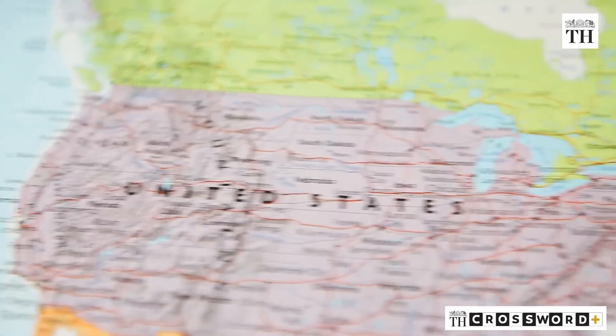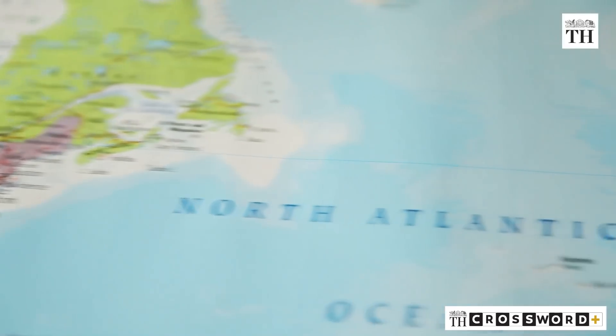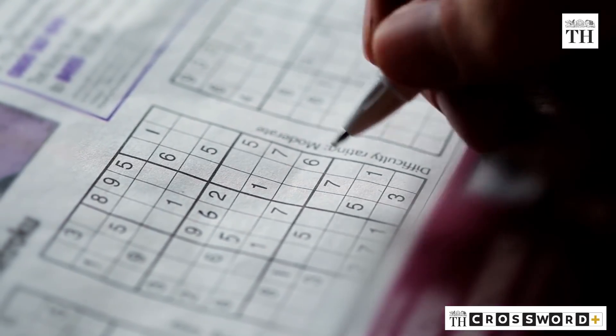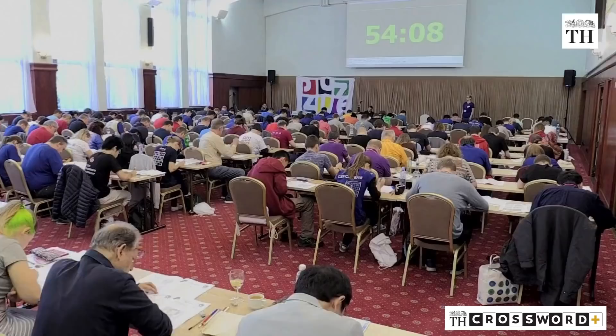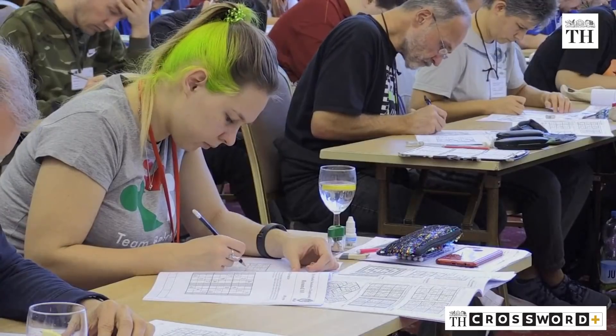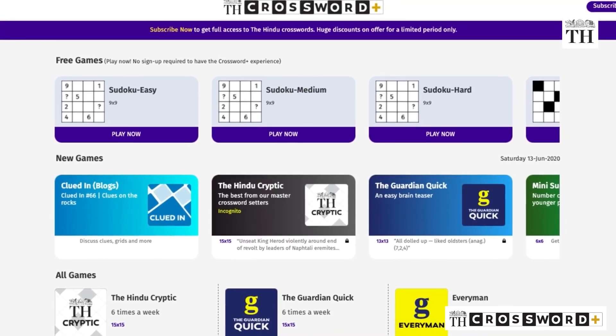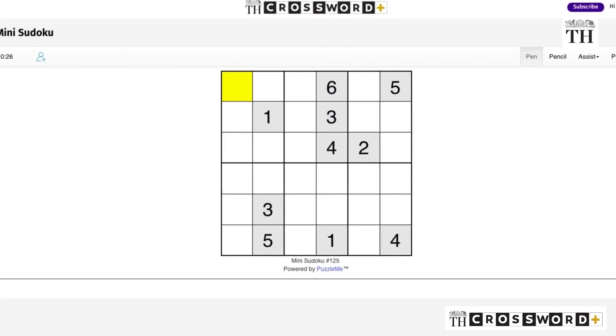After Japan, Sudoku became extremely popular in the United States and Europe. It started getting published in more newspapers and magazines, with championships and conventions held all over the world. Different versions of Sudoku are now available on various online platforms.